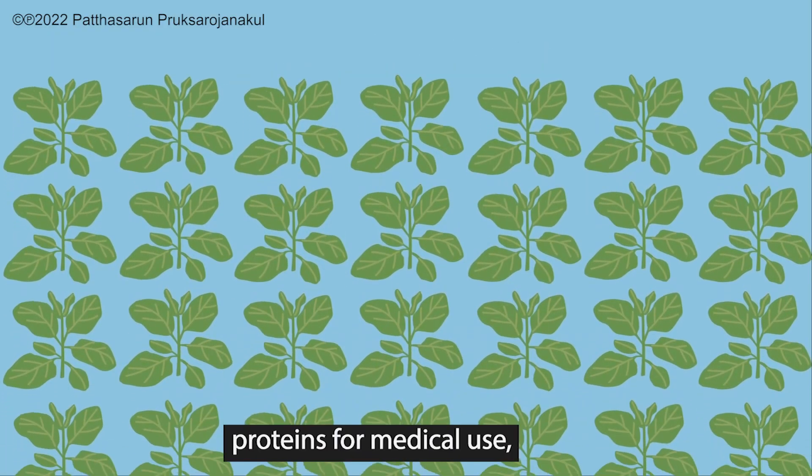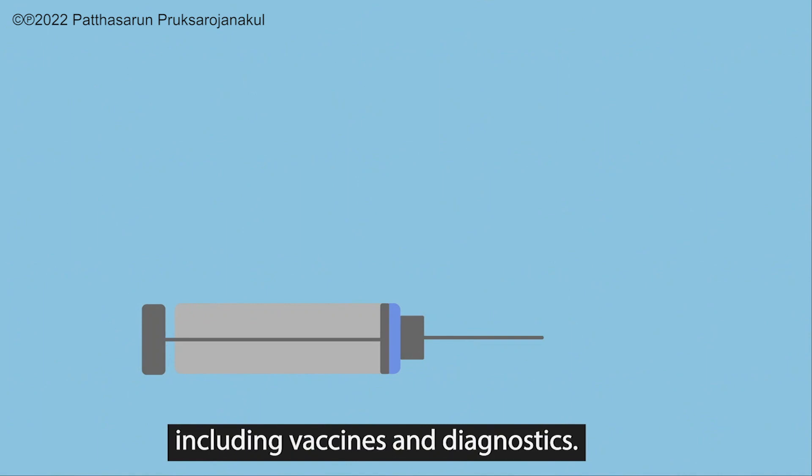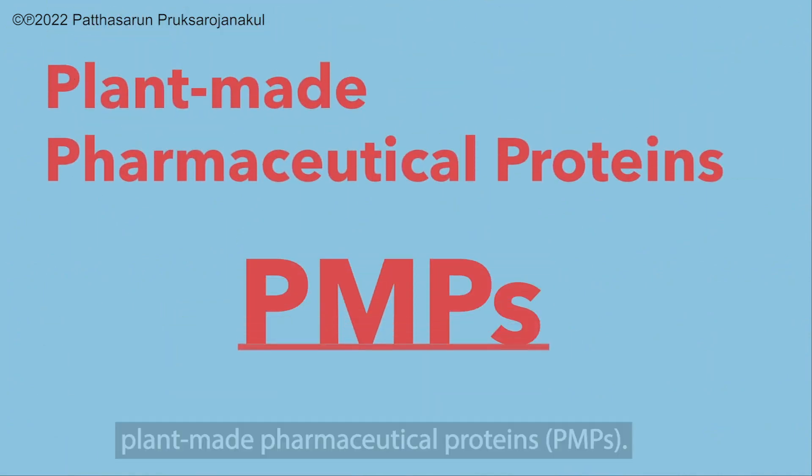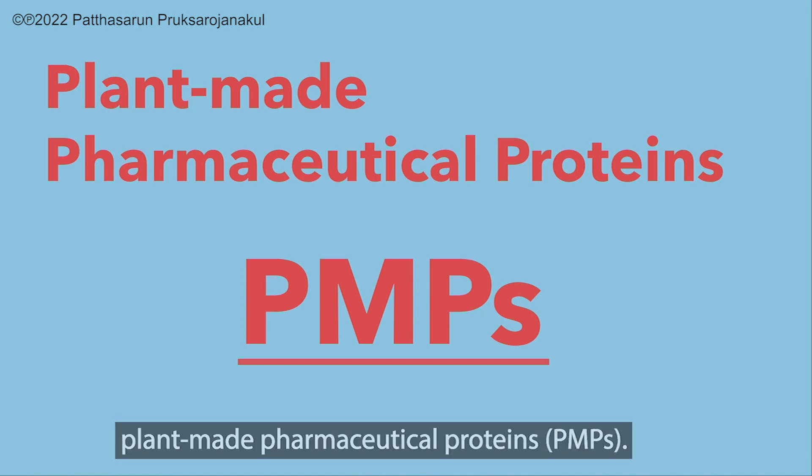Plants are increasingly employed for producing proteins for medical use, including vaccines and diagnostics. These proteins are known as plant-based pharmaceutical proteins.